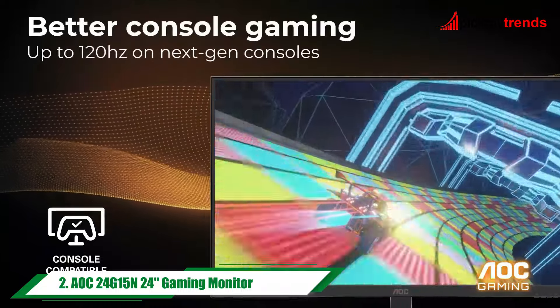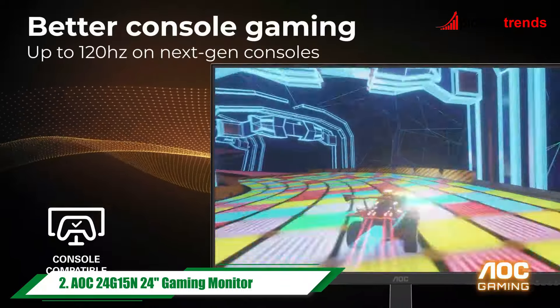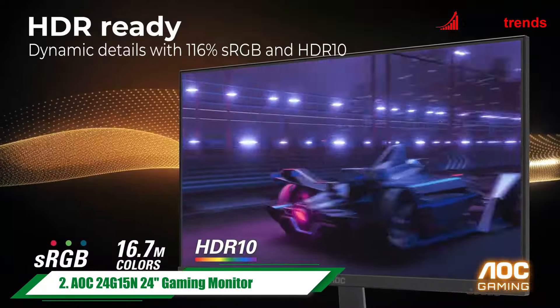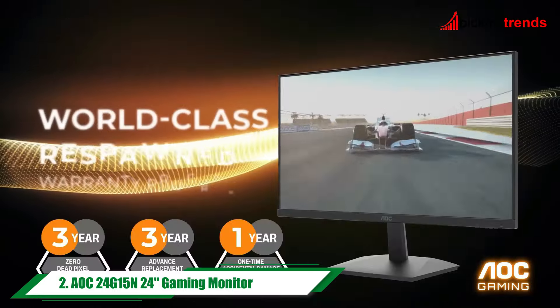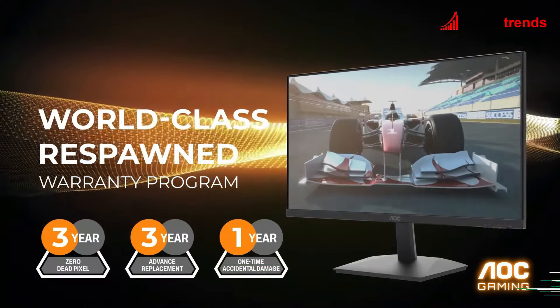You'll enjoy smooth visuals and lifelike colors. Plus, its frameless design makes it ideal for multi-monitor setups, giving you maximum immersion.